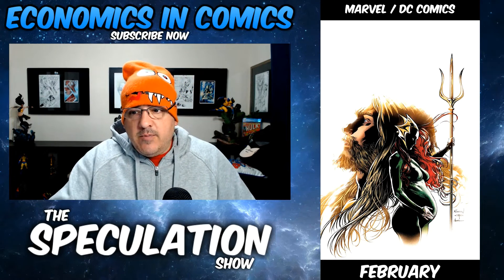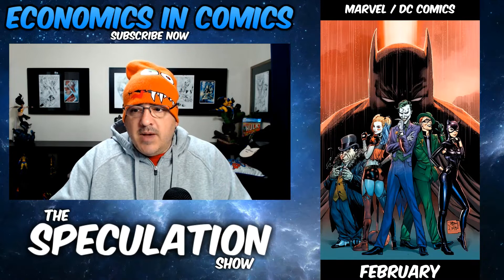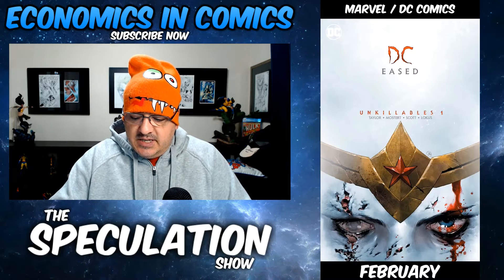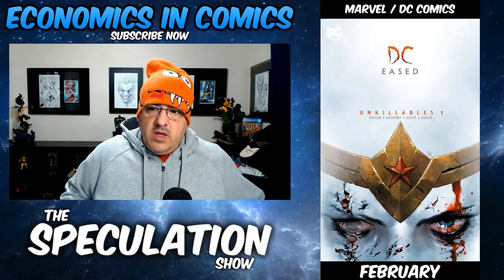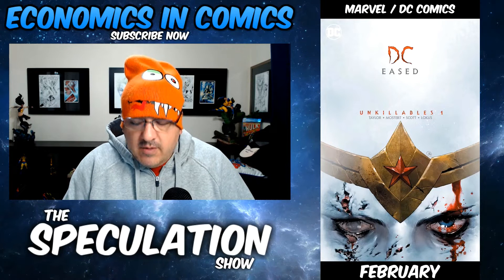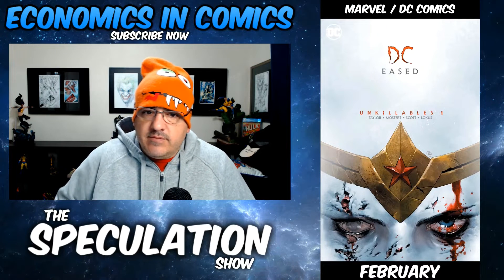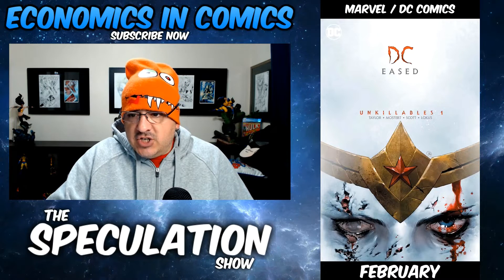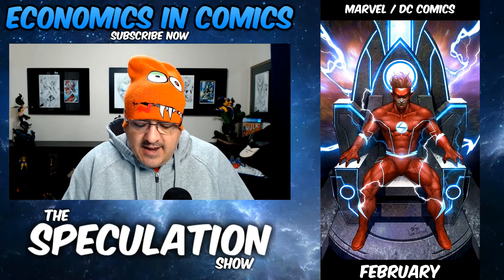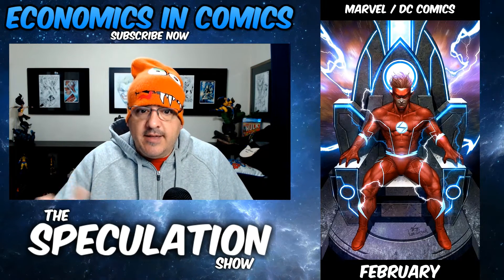Later on that month, we have Batman number 89. This is my suggestion — just put your Batman on your pull list. There might be a possible death in this book. The next book is Deceased Unkillables number one. There are multiple covers, and this is a pure cover buy for me — this cover right here by Yasmin Putri. I love it. It's white — it's the horror variant. Flash Forward number six: I believe that's the Jim Lee variant cover. Surprise ending will leave you speechless. Pure speculation, guys, but I'm good at it — not all of these will hit, but I think a lot will.